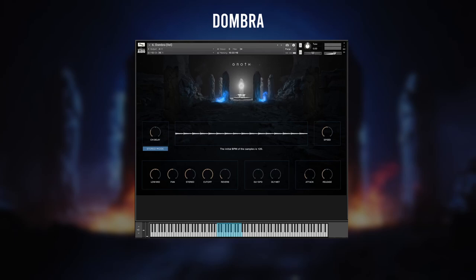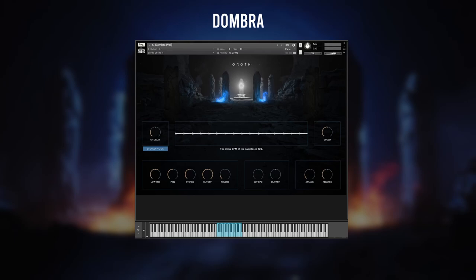One of the more interesting instruments in Groth is the repetition sample Dombra with four velocity layers triggering four different speeds. There's also a patch where you control the speed with the mod wheel instead of the velocity and have the layers crossfade. Especially the highest velocity layer immediately evokes that medieval folk atmosphere I'm looking for.